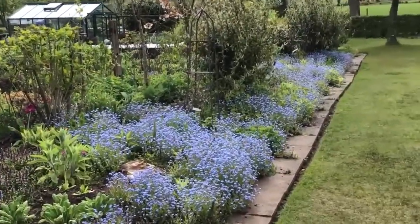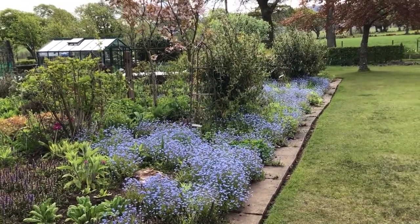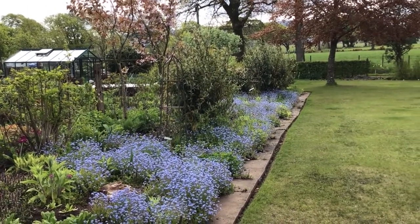Here are the forget-me-nots, self-seeded from last year. I keep them and let them die back, and then shake all the seeds out when I'm pulling them out.